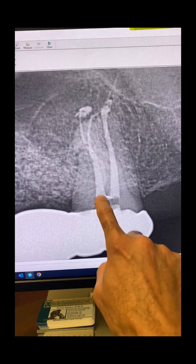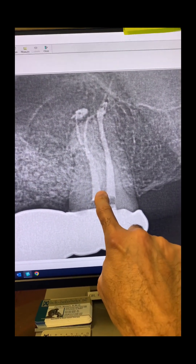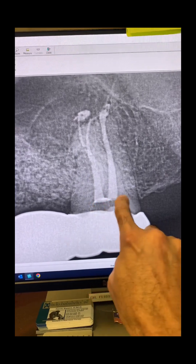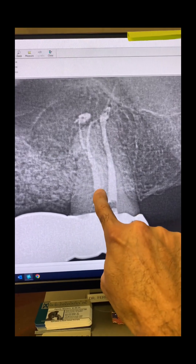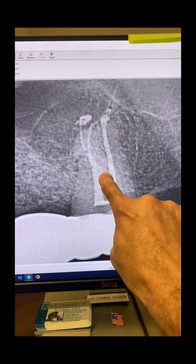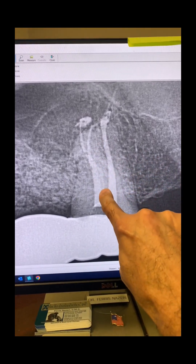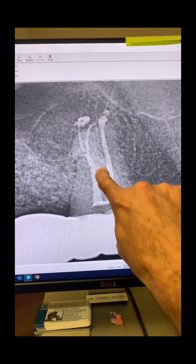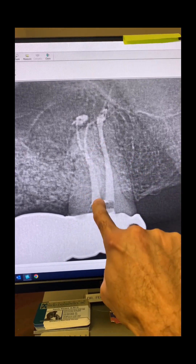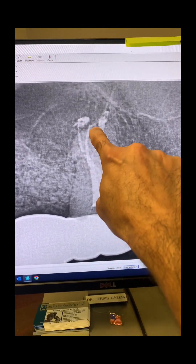This is the split, as you can see. This is the shared orifice right here, right parallel to the palatal canal orifice. This is the palatal canal. Right here is the split of the DB. Look at that S-shaped curvature of the DB canal. That's DB — this continues, going to MB1 and MB2.